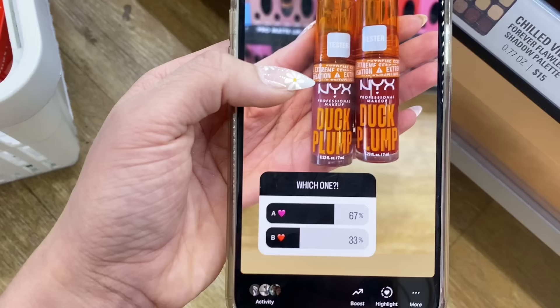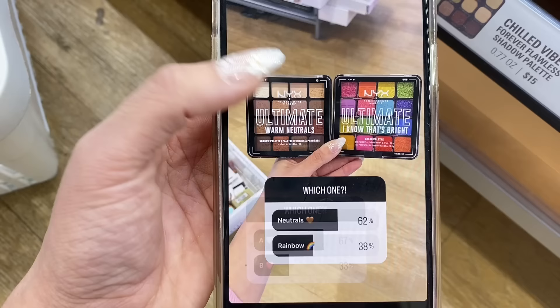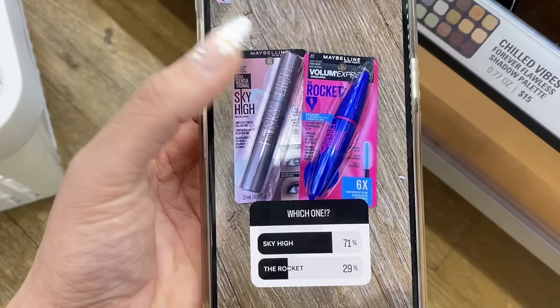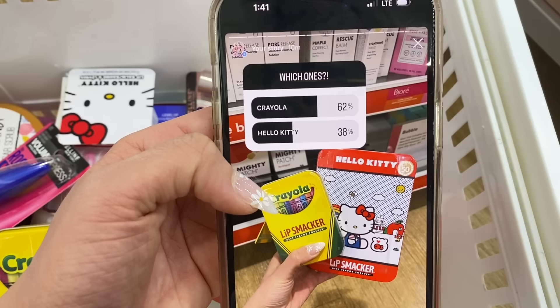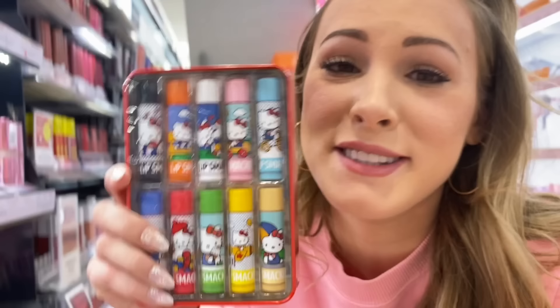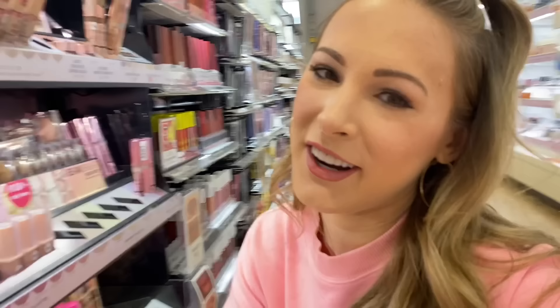Neutrals won over rainbow for eyeshadow. For mascara, it looks like the Sky High one won. And for the final one, Lip Smackers — the Crayola pack won. I'm so sad. I literally want to get the Hello Kitty ones anyway, but I can't. Overall I'm pretty happy with the results. Now I have to go put all of the items that lost back on the shelves, and then I'll meet you guys back in the car for a little haul.